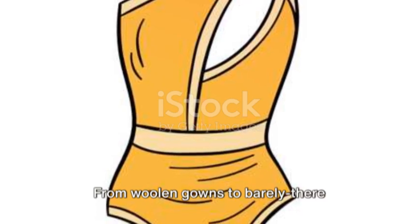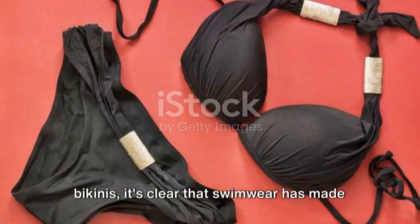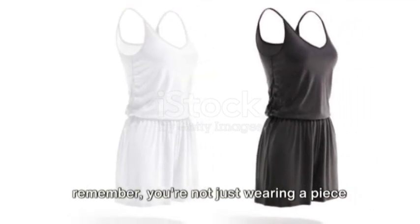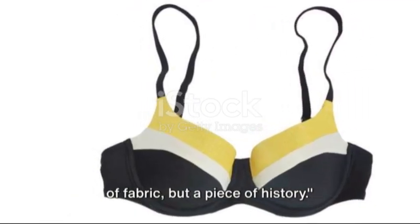From woolen gowns to barely-there bikinis, it's clear that swimwear has made quite a splash in fashion history. So next time you put on your swimsuit, remember you're not just wearing a piece of fabric, but a piece of history.